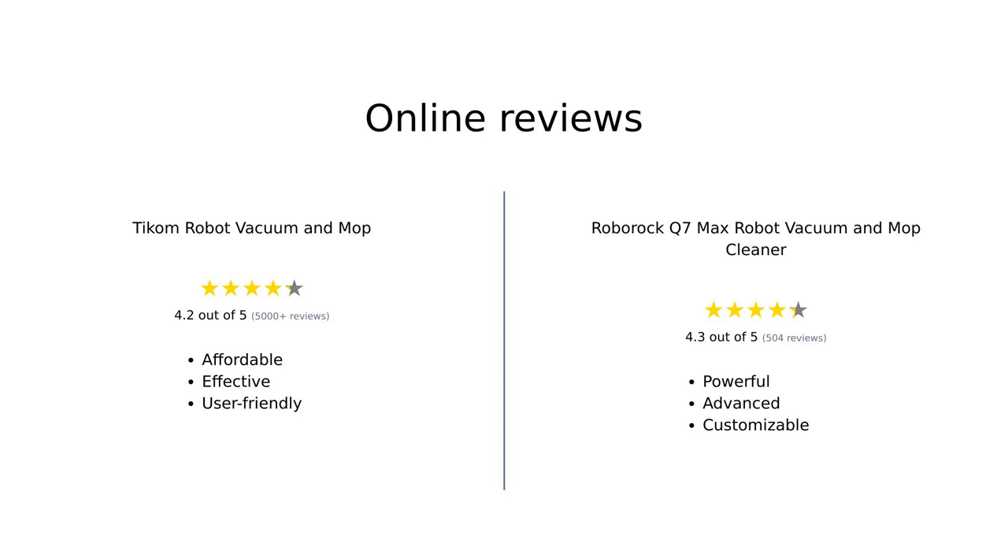Overall, reviews for both products are quite positive. Ticom is praised for its ease of use, effective cleaning, and affordability. However, some users noted that it struggles on carpets and has a shorter battery life. On the other hand, Roborock Q7 Max is highly recommended for its powerful suction, advanced navigation, and customizable features, although some users mentioned its smaller dustbin and water reservoir.